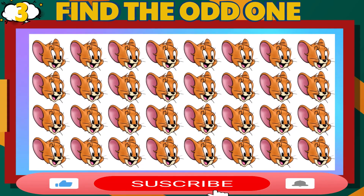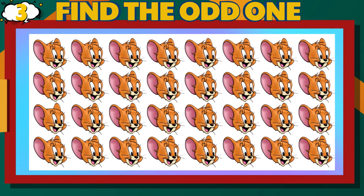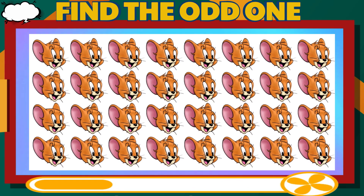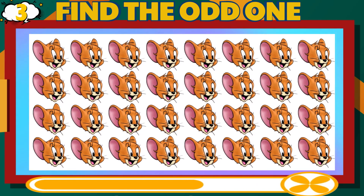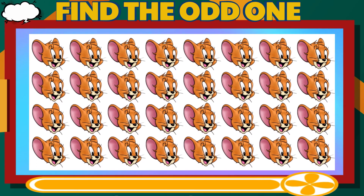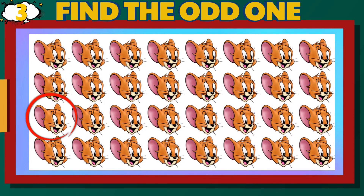Number 3. Can you find the different Jerry? Hard Difficulty Level. That is correct.